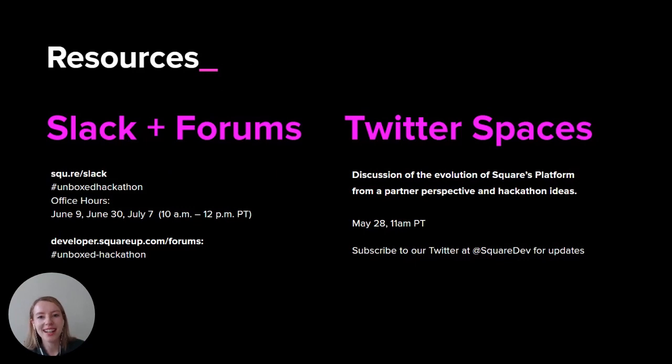As John mentioned, we have lots of resources to help you get going. If you're looking for a teammate or two, running into a technical problem, or want to run your ideas by a member of the Square team, drop into our Slack channel or our forums. We're going to be holding office hours throughout the competition, so there's plenty of resources available.